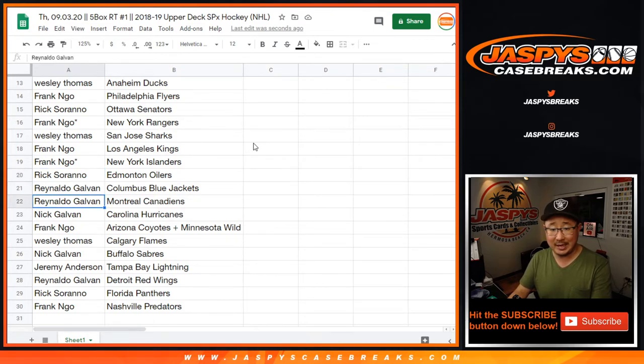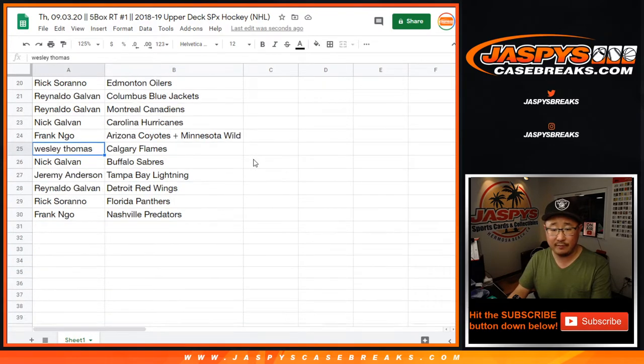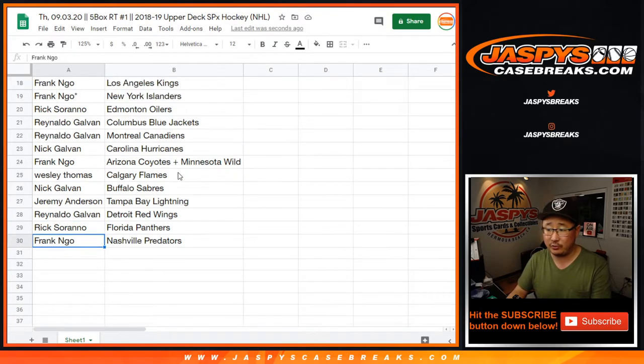And the Canadiens. Nick Galvin with the Carolina Hurricanes. Frank with the Coyotes and Wild combo. Wes with the Flames. Nick with the Buffalo Sabres. Jeremy with the Lightning. Reynaldo with the Red Wings. Rick with the Panthers. And Frank with the Nashville Predators.